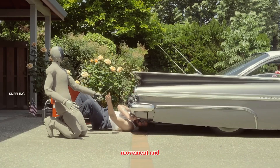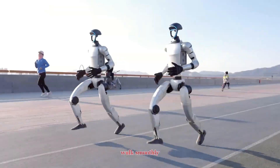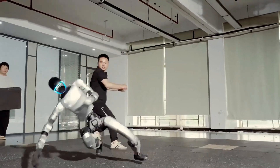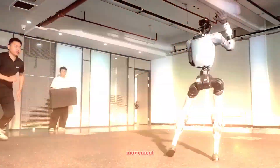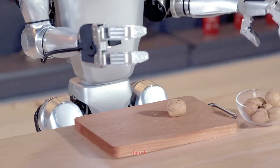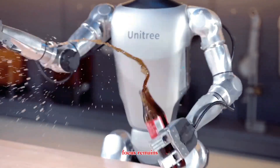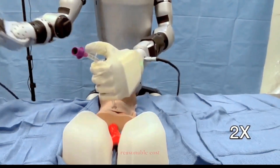Now, movement and skills. The Unitree G1 is built for agility. It can walk smoothly, squat, balance under pressure, and handle dynamic movement — great for research into locomotion and robotics testing. With its human-like hands, it can also grasp and manipulate objects, though the focus remains on functional mechanics at a reasonable cost.